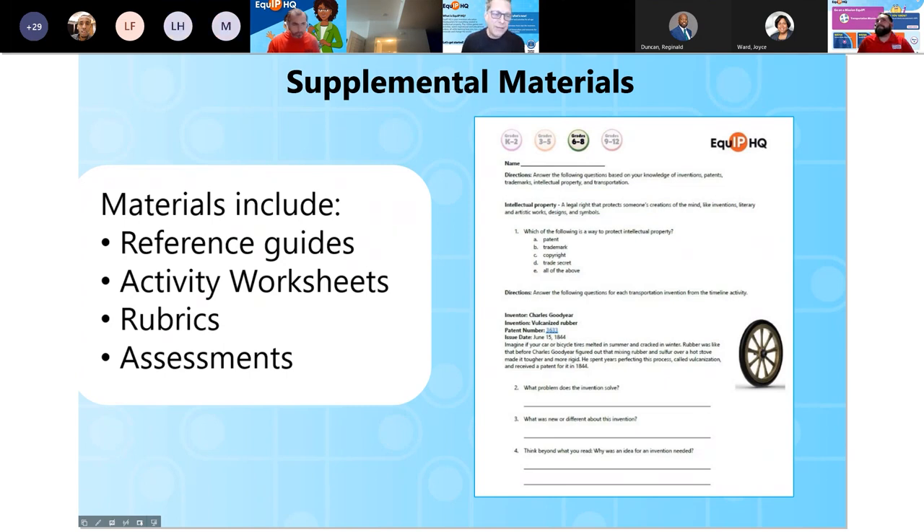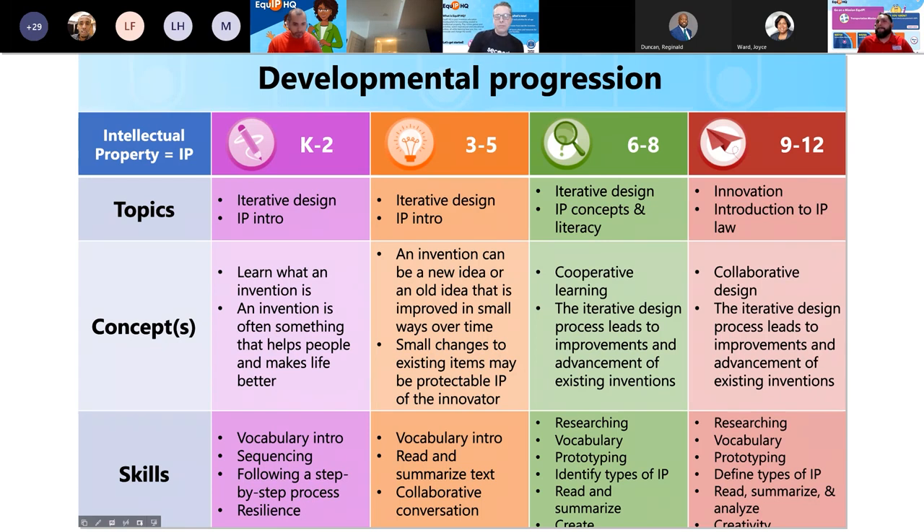This next table I've labeled the developmental progression — it's really our curriculum planning guide. It shows the concepts and skills we wanted to teach at each age level. This is our vertical alignment, where we can see how one concept feeds into the next. This was an important structure for us as we decided how we would teach each age level. We have activities appropriate for K-2 students and activities appropriate for 9th to 12th graders, and in between as well. We want to make sure that every school-age level that visits is served.